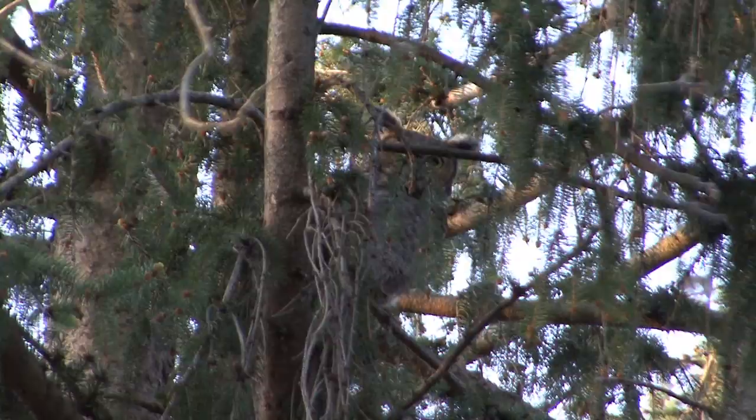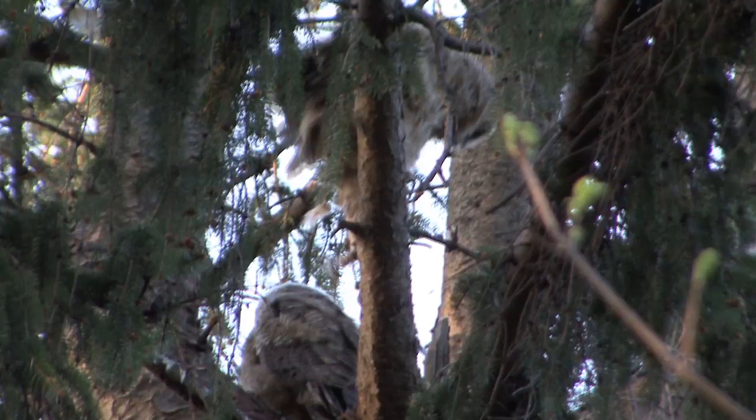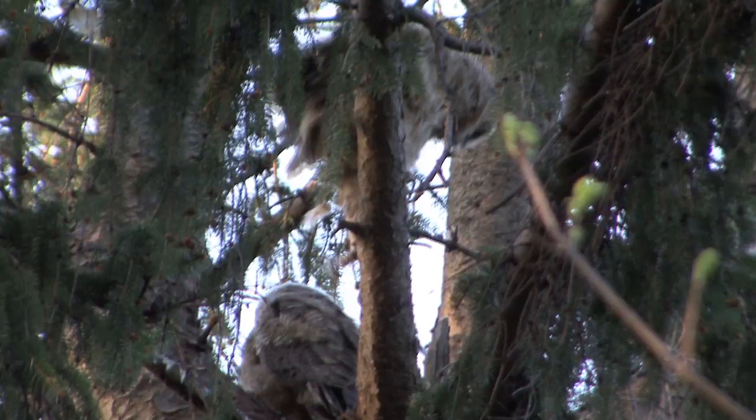I've received countless emails on the Nature Walks website from people who find baby birds and want to know what to do with them. The truth is, the best thing you can do is get those young chicks back to their parents where they belong. Even if it's only near the nest, the parent will still feed the juvenile, and that's the most important thing you can do.